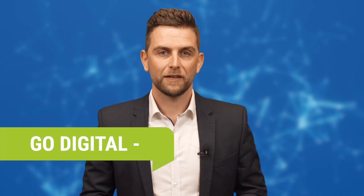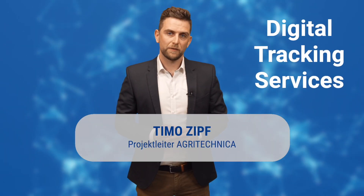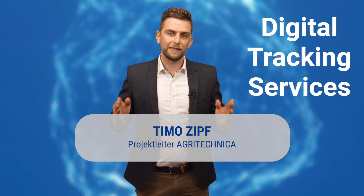How can we generate leads? Go digital, go leads! With our digital tracking services, we offer you the perfect tools for verified leads.